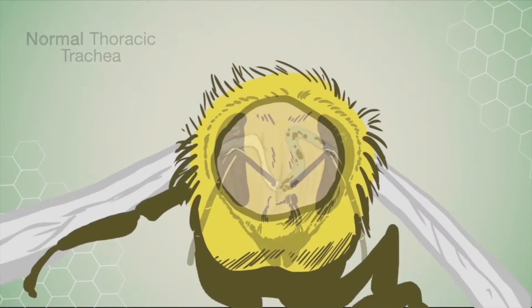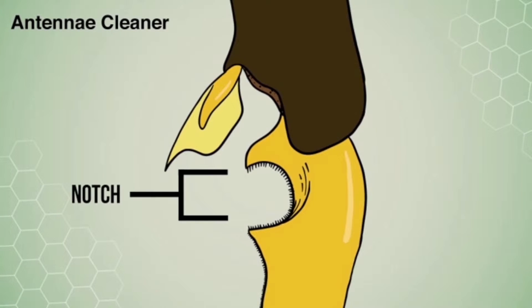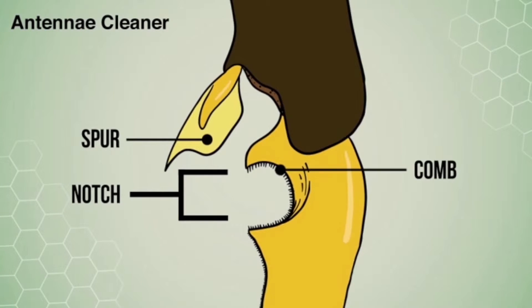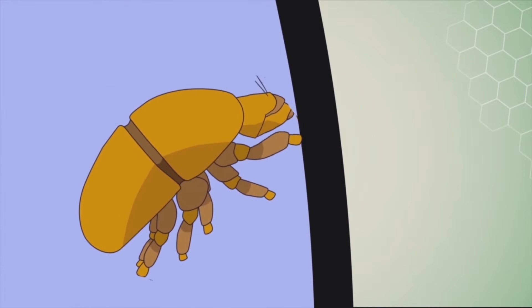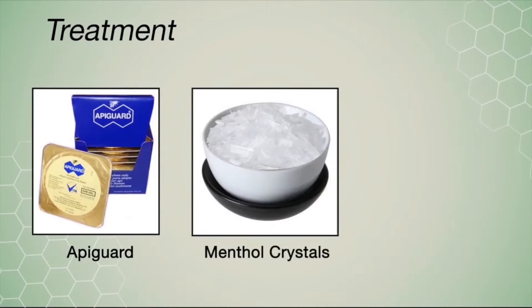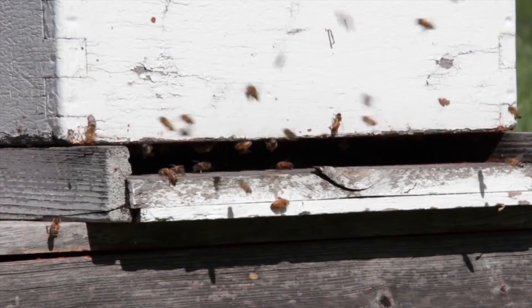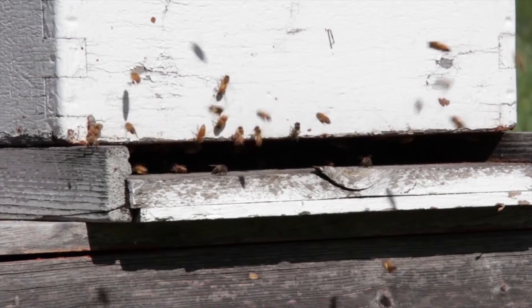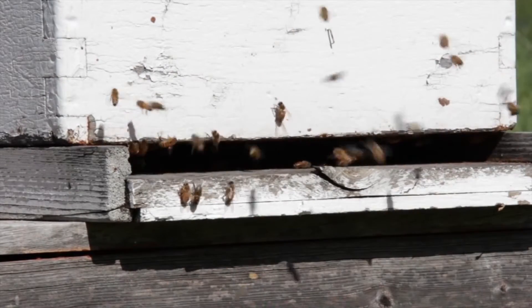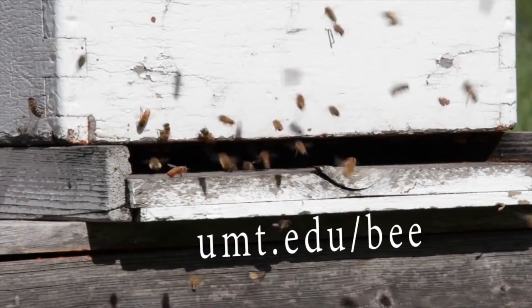Students receive detailed instruction on the honeybee's internal anatomy, as well as structures of her external anatomy, which she uses to bring back resources to her hive. Instruction includes the use of the microscope and other tools used in diagnosing diseases and pests, as well as alternative methods for the treatment of these ailments. By the end of the course, students will understand the honeybee's place in the ecosystem and how their unique anatomy contributes to their interaction in the world both inside and outside the hive. For more information, go to umt.edu/bee.